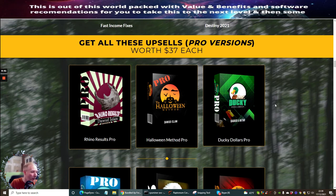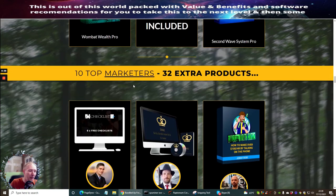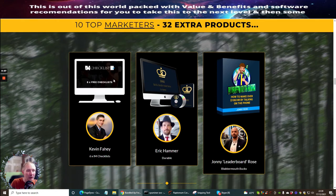You've also got the upsells — Rhino Results Pro, Halloween Method Pro, and all the pro versions — which are really going to help catapult you forward in the affiliate world and put you a little ahead of other people.